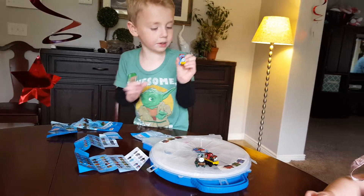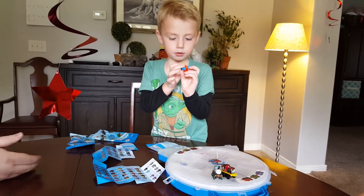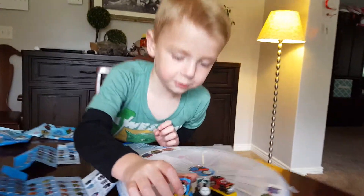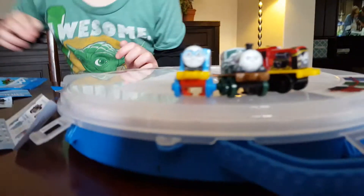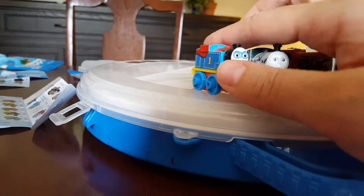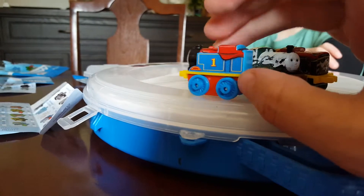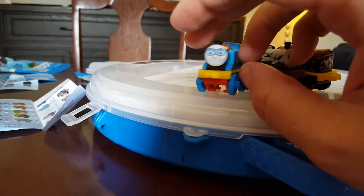And it's a Superhero Thomas. Superhero Thomas, how adorable. Let's zoom in on his cute face. He's got a mask and a cape that comes around his number one blue engine. What a superhero.